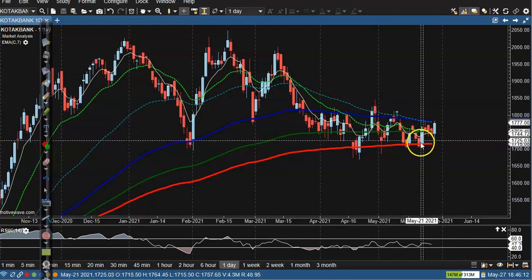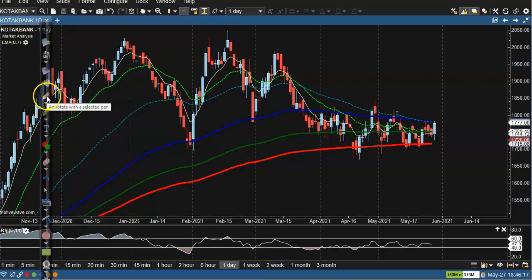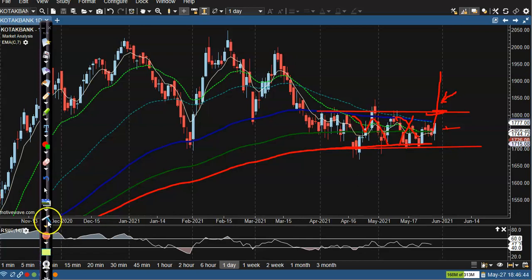In Kotak Mahindra Bank, price is still running in a sideways zone. This is the sideways zone. We have seen a bullish candle but we need a breakout — breakout means breaking this resistance line. Once they break this level, I'll definitely go for buy, but I'm not interested to take any position in between these ranges — I don't like range trading.